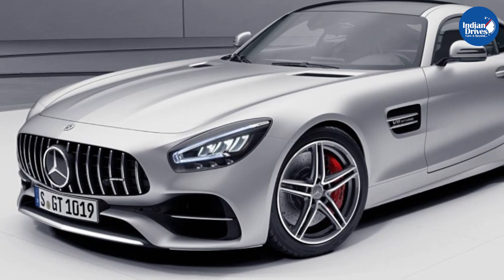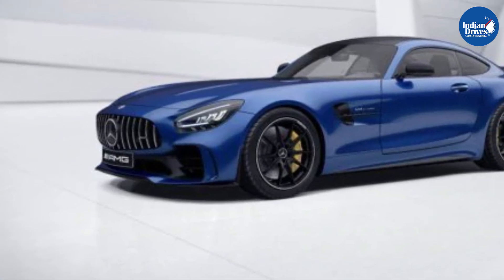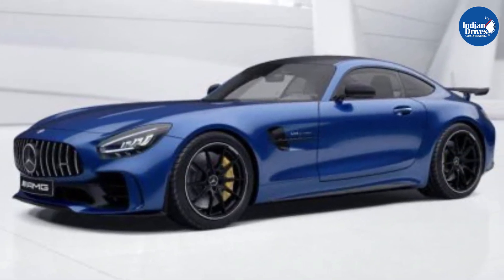The new AMG GTR is approximately 14 kg lighter than the previous model. Combined with the rear-wheel steering feature, this makes it even more agile and improves overall handling.